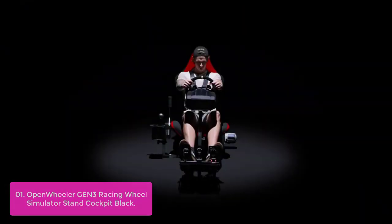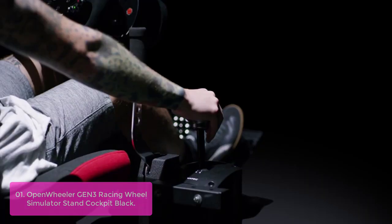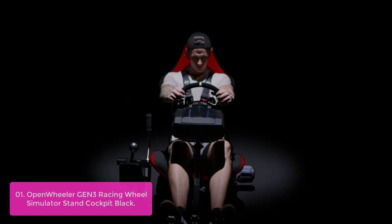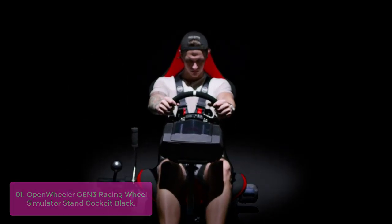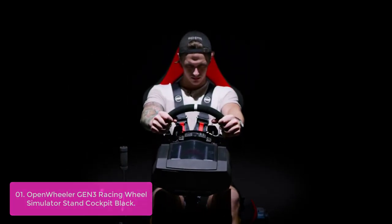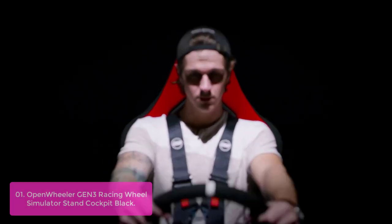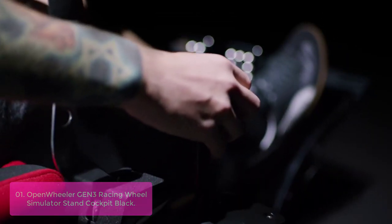List number one: Open Wheeler GEN3 Racing Wheel Simulator Stand Cockpit Black. The Open Wheeler GEN3 Racing Wheel Simulator Stand Cockpit, now in its third generation, continues to be unmatched in quality, modularity, and compatibility. Now with a full line of flight simulation add-ons, it is the most versatile cockpit on the market.